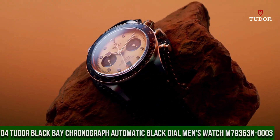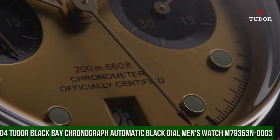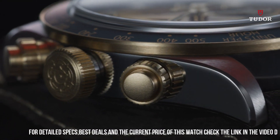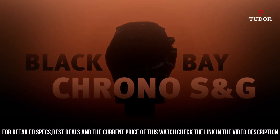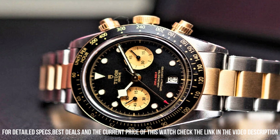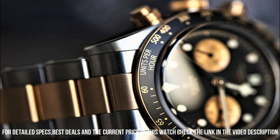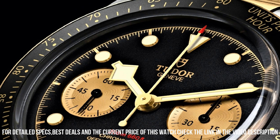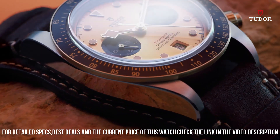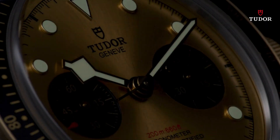Number 4: Tudor Black Bay Chronograph Automatic Black Dial Men's Watch. Stainless steel case with a black fabric strap. Fixed yellow gold bezel with a black aluminum ring showing tachymeter markings. Black dial with luminous gold-tone hands and dot hour markers, minute markers around the outer rim. Dial type analog. Date display at the 6 o'clock position. Scratch-resistant sapphire crystal. Screw-down crown. Solid case back. Case size 41 millimeters, bandwidth 20 millimeters. Fold-over clasp. Water-resistant at 200 meters, 660 feet.